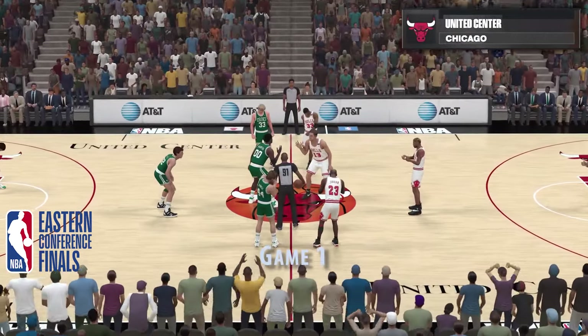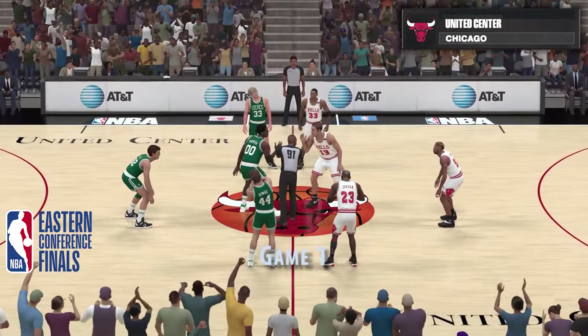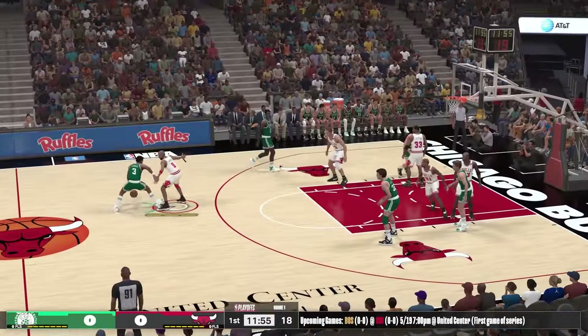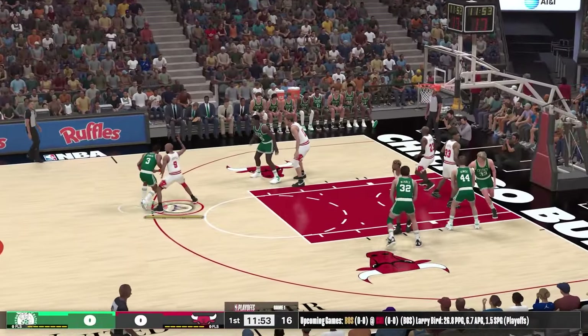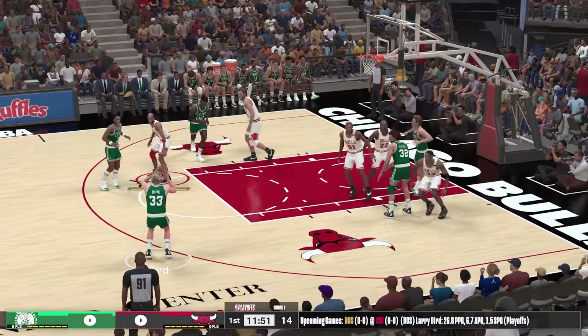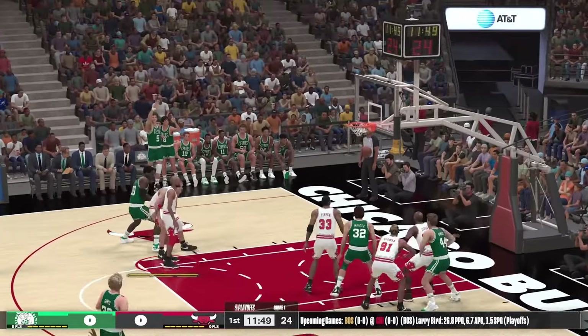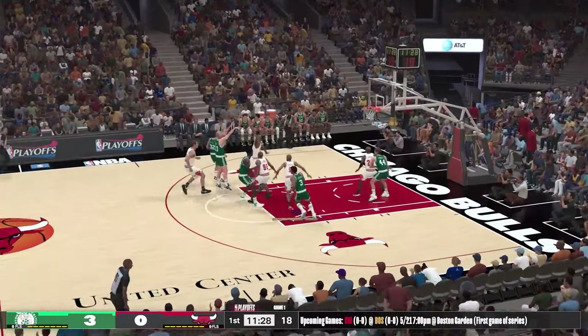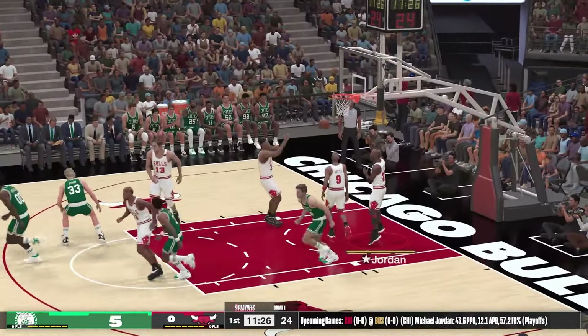Welcome everyone to the NBA on 2K Sports. This is Kevin Harlan with Anthony and two Hall of Famers. We've got the Boston Celtics and the Chicago Bulls. Let's take a look at the Boston Celtics starting lineup. E by Johnson. Here's Bird — nails it from the high post.